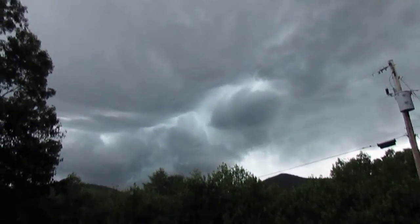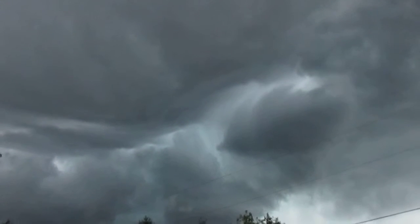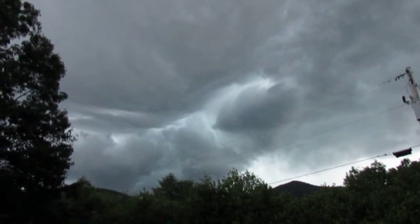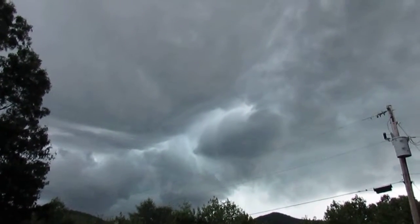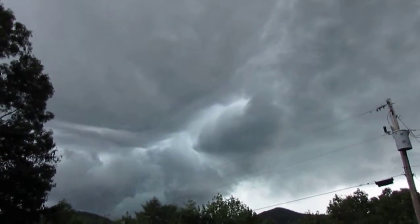Look at how weird that cloud is up top. Doesn't look right, I know — looks really weird. I'm just filming it right now, I wanted to see if I could get a lightning strike.